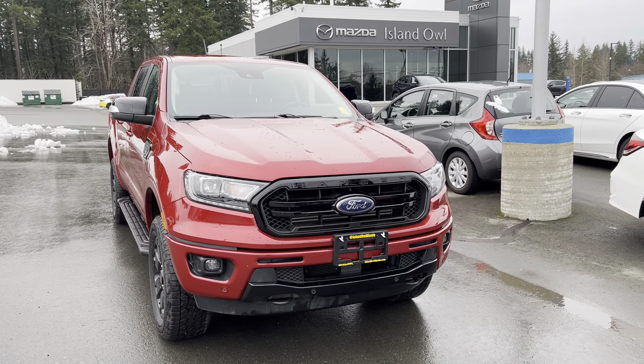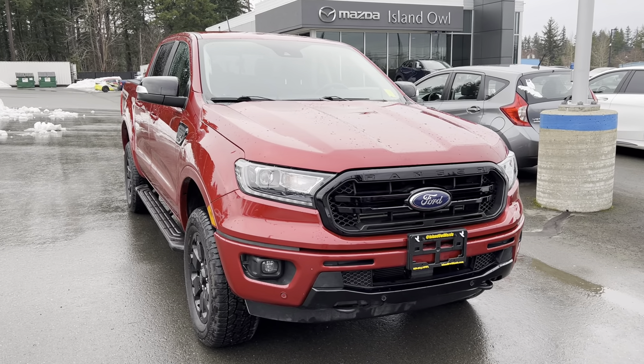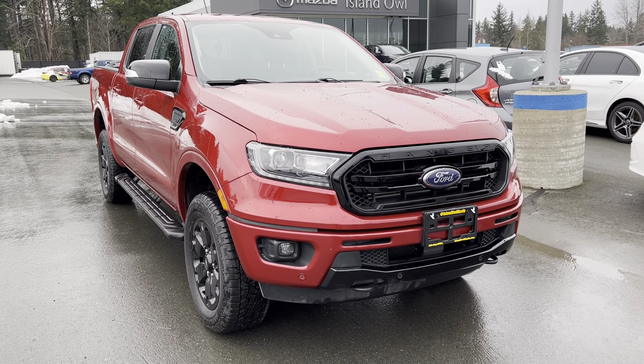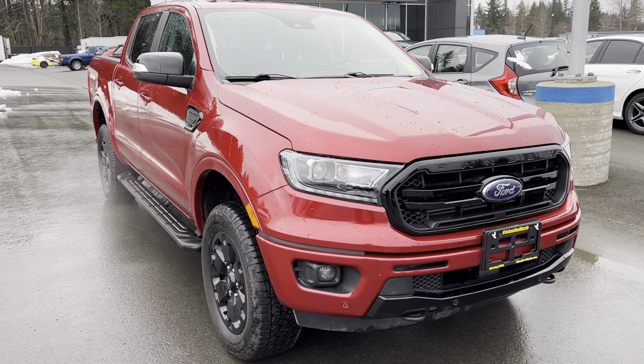Good day ladies and gentlemen, Brandon Doak from Island Owl Mazda here in Campbell River, and I am here to take you for a walk around the gorgeous 2020 Ford Ranger Lariat. I had a bit of a brain gap there — this is a beautiful truck and I just can't stop looking at it.